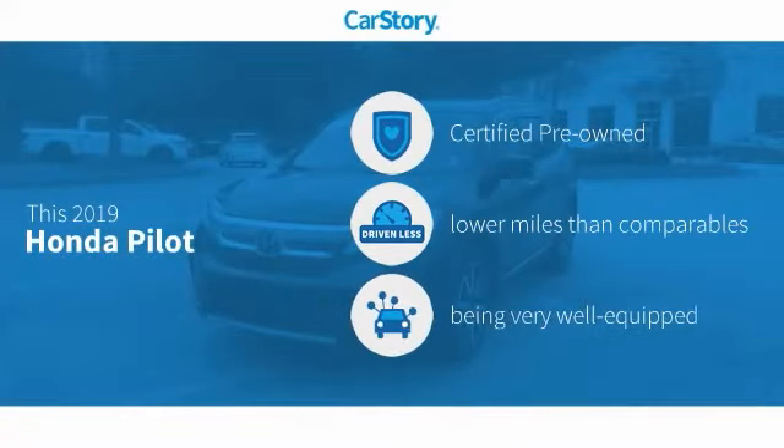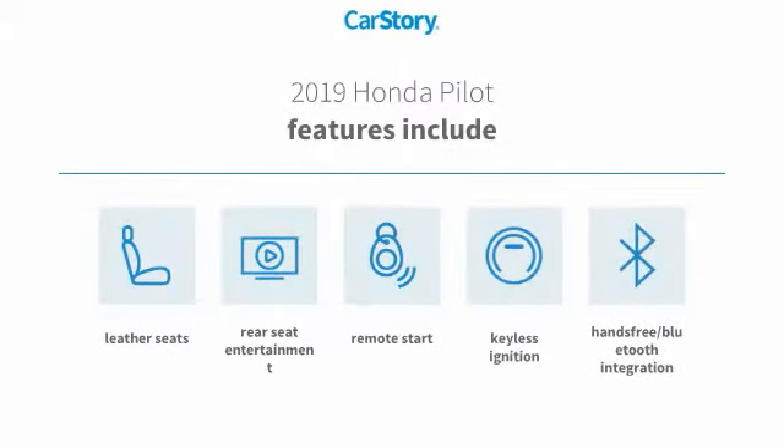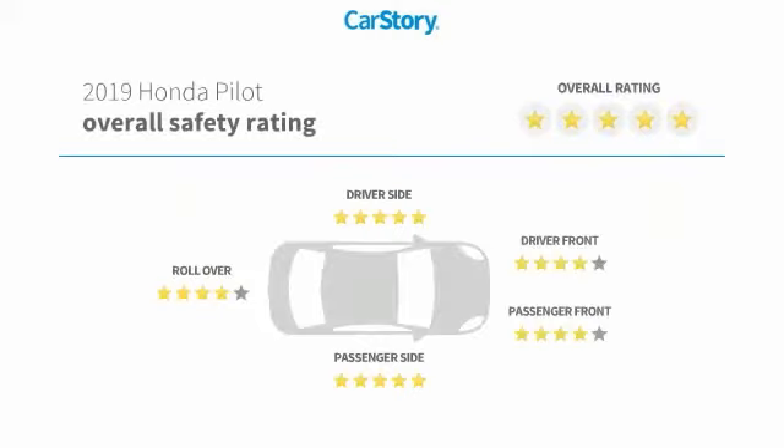CarStory research indicates this vehicle as certified pre-owned, low miles, and loaded with features. Features also include remote start, keyless ignition, leather seats, hands-free Bluetooth integration, and has been listed as an IIHS top safety pick with these ratings.